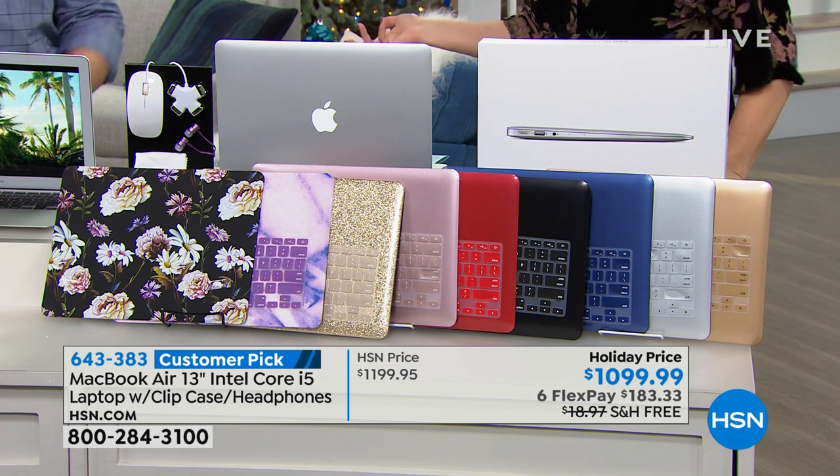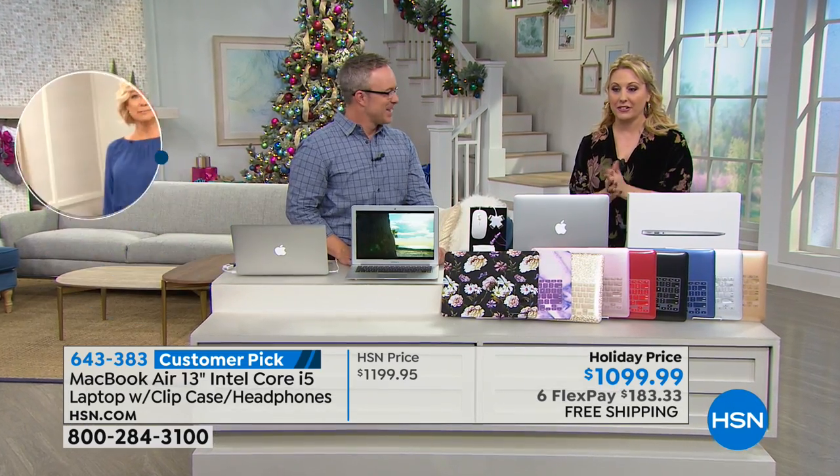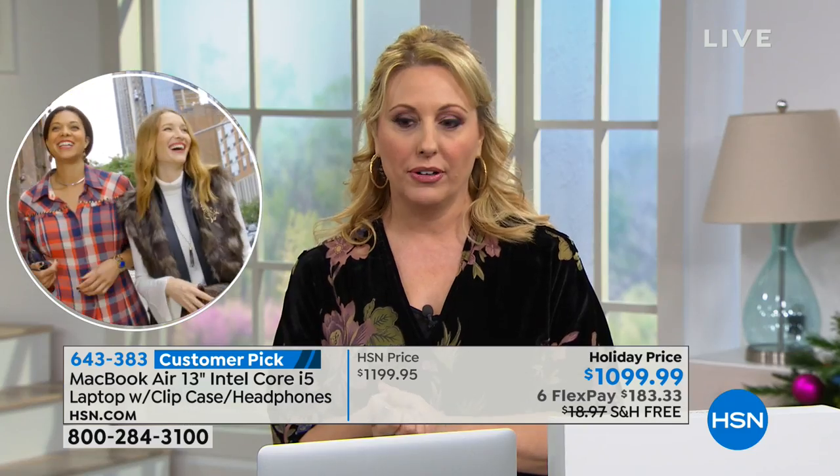Usually it's Bill and me in the middle of the night, but here we are on a Saturday evening at 7:40 p.m. on the East Coast.